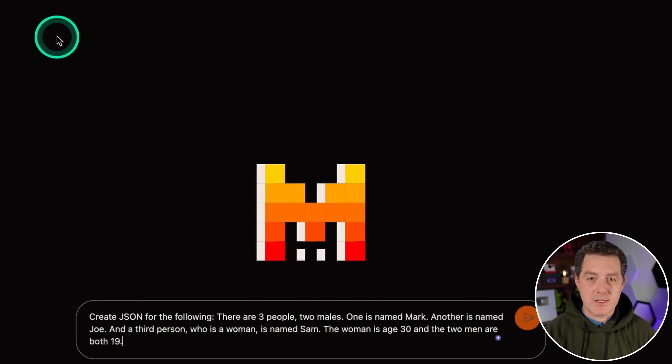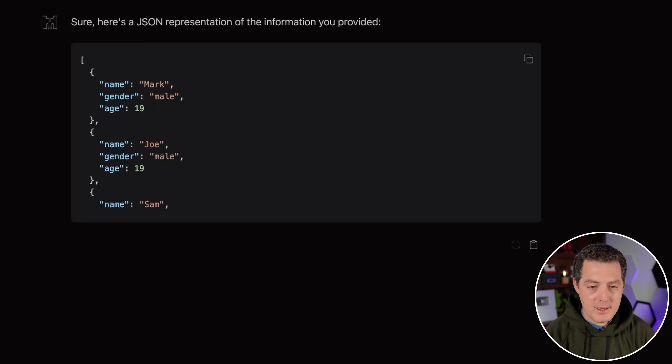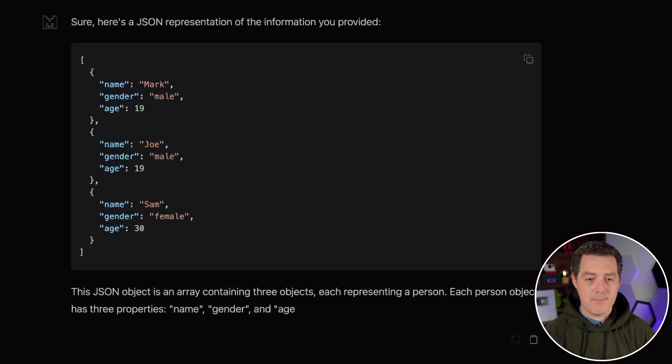It should be good at JSON since it's good at coding. Create a JSON for the following natural language: there are three people, two males — Mark and Joe — and a woman named Sam, age 30; the two men are both 19. It returns a perfect JSON object. That's a pass.